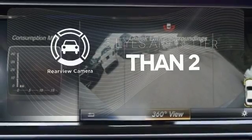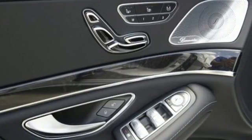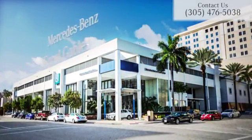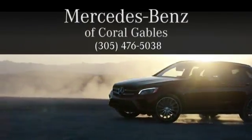The backup camera gives you a clear picture of what is behind you. This S-Class doesn't tease — it over delivers with the best of everything. Come in for a test drive at Mercedes-Benz of Coral Gables. We look forward to your visit and deliver excellence at every mile.